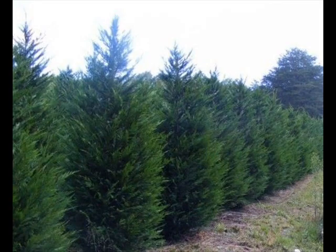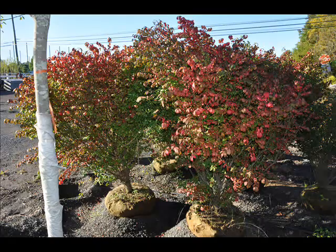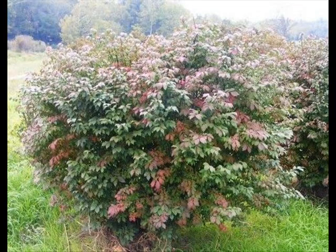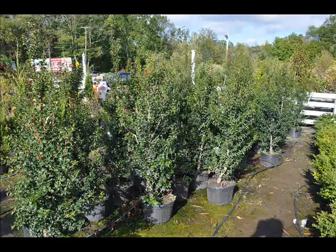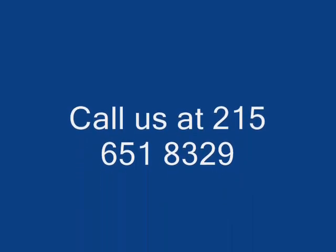We also have forsythia, common lilacs, Japanese lilacs, and Peking lilacs. We also have nannyberry, ninebark, and things such as Russian olive, which some people think is invasive. But we do sell a wide range of trees and shrubs including winterberry holly. So give us a call at 215-651-8329 — we do deliver and plant.